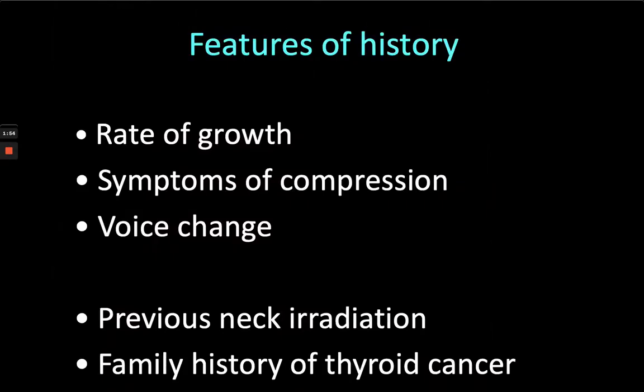Features of the history include: how fast did it grow? Did you notice it or did someone else notice it? Symptoms of compression — normally some difficulty swallowing solids would be typical for a thyroid nodule, particularly if it was left-sided and pressing on the oesophagus. And then later on, or as a somewhat more significant change, some shortness of breath.